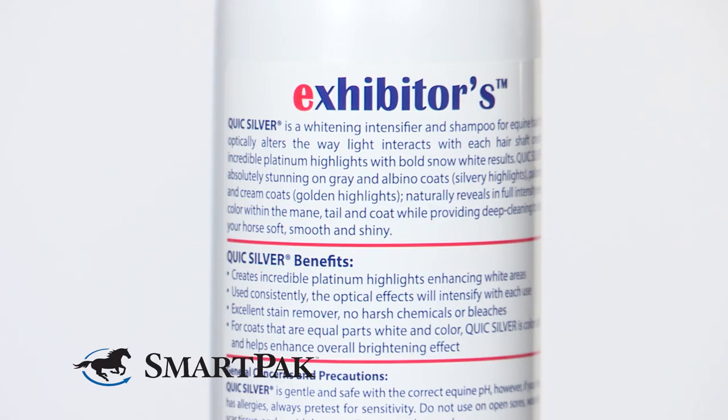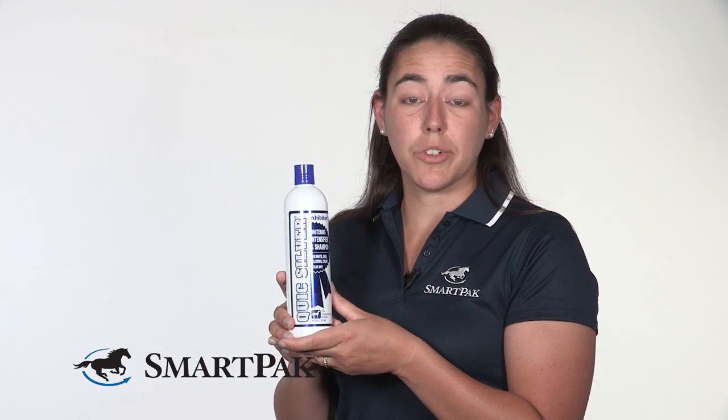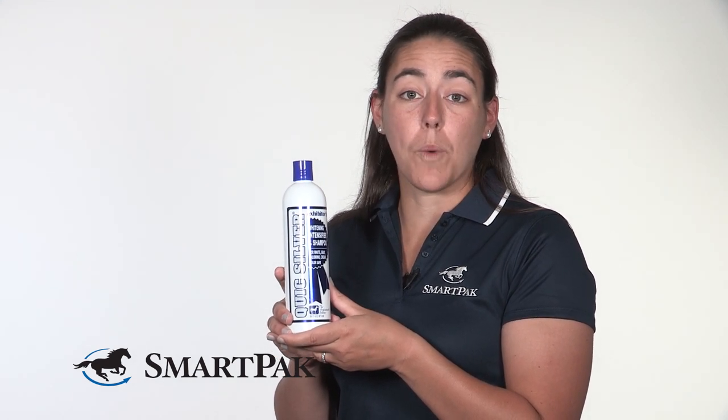Something else that I really like about this product, besides it working really well, is that I feel safe using it on my horse because it doesn't have any harsh chemicals or bleach. This product would be perfect for anyone that has a gray or a white horse, and it's also a great option if your horse has a lot of white markings.